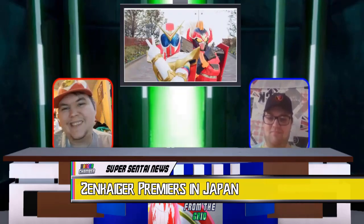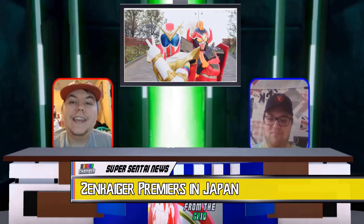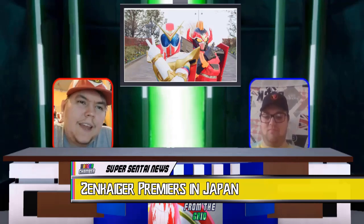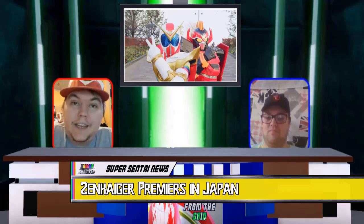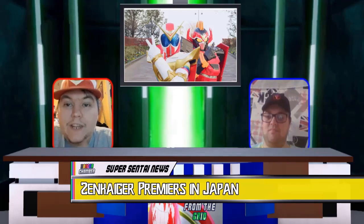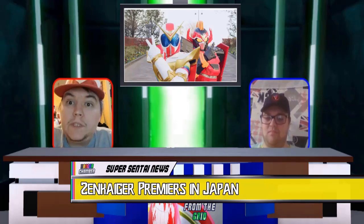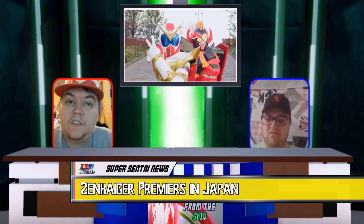To be expected, it is all about Zenkaiger because last week, on Sunday the 7th of March, the long-anticipated 45th anniversary Super Sentai season, Kikai Sentai Zenkaiger, finally aired on television in Japan. The series itself has had mixed comments on social media, but most seem to be positive towards the one-human-four-robot-ranger team. The theme of the series is a tribute to past Super Sentai teams and their past mechas.